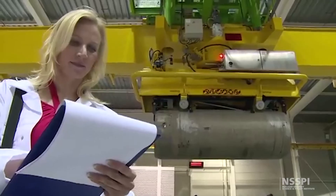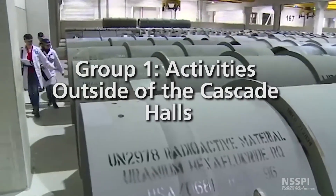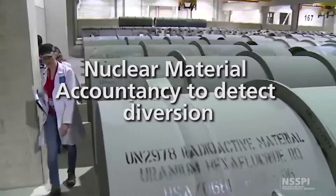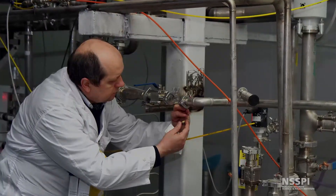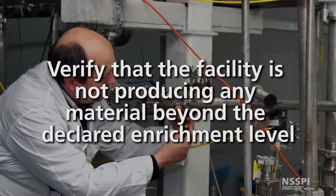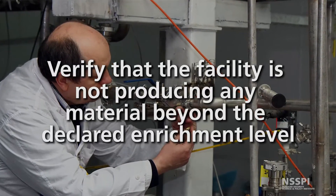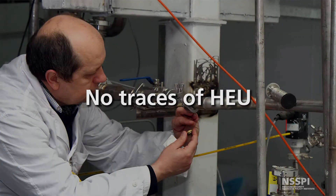The HECS Apartheid Safeguards Project approach envisioned two conceptually different activities. The first included activities outside of the cascade halls, primarily based on conventional safeguards practices and focused on material accountancy to deter or detect diversion of declared materials. The second group of activities took place inside the cascade halls, largely carried out to verify that the facility is not producing any material beyond the declared enrichment level, and especially that there are no traces of highly enriched uranium production.